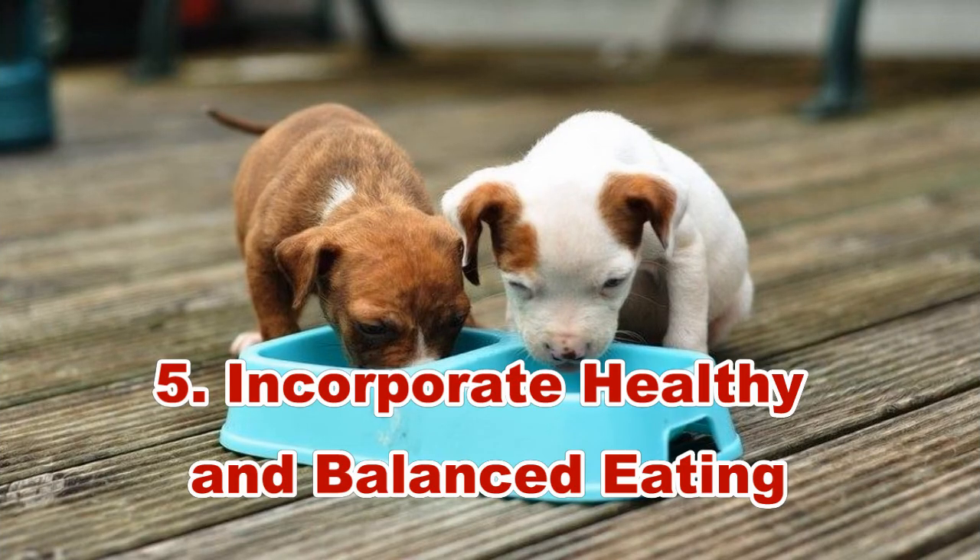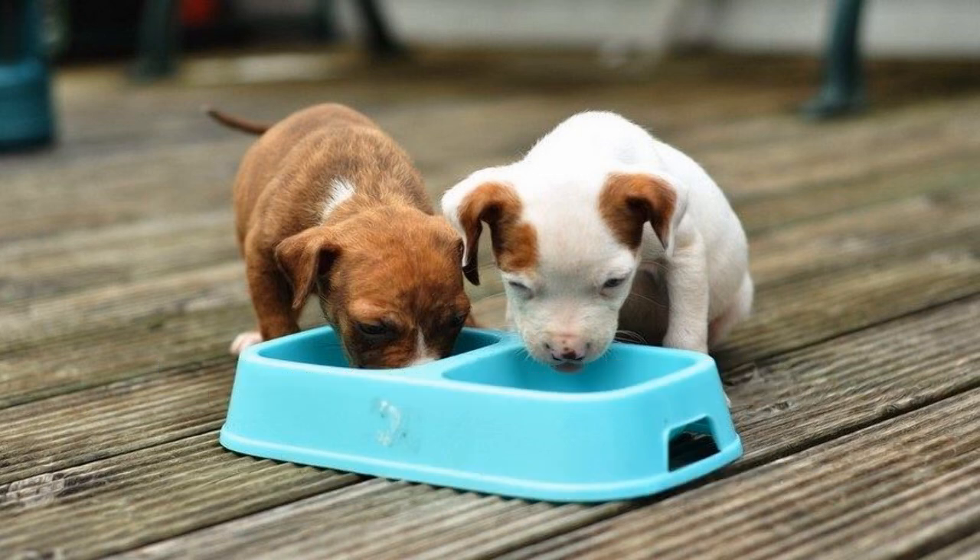Hack 5: Incorporate healthy and balanced eating. Caring for a teething puppy also means that you need to care for your pup's teeth. Make sure that you feed your pup a healthy and balanced diet that supports controlled dental growth and health. Choose puppy food that contains nutrients including protein, a good mix of minerals and vitamins, as well as calcium for strong teeth and bones. These should help your pup's new teeth to develop normally.